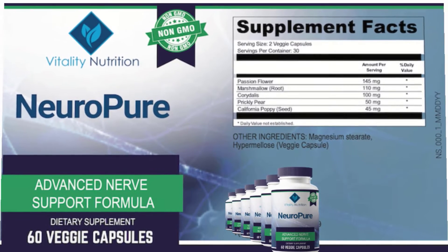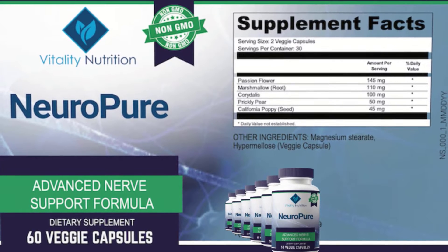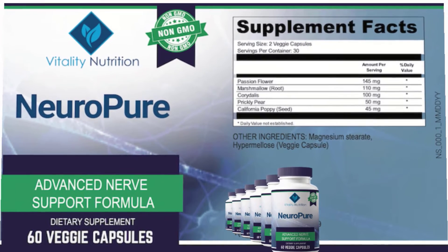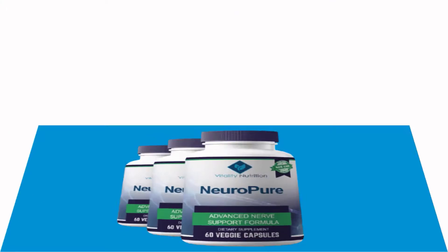This supplement is made of entirely natural, vegan-friendly, non-GMO ingredients and is stimulant-free. It does not contain any preservatives, fillers, or harsh chemicals. All previous damage caused by neuropathy may be reversed when taking NeuroPure on a daily basis. The key ingredients are prickly pear, passion flower, corydalis, marshmallow root, and California poppy.